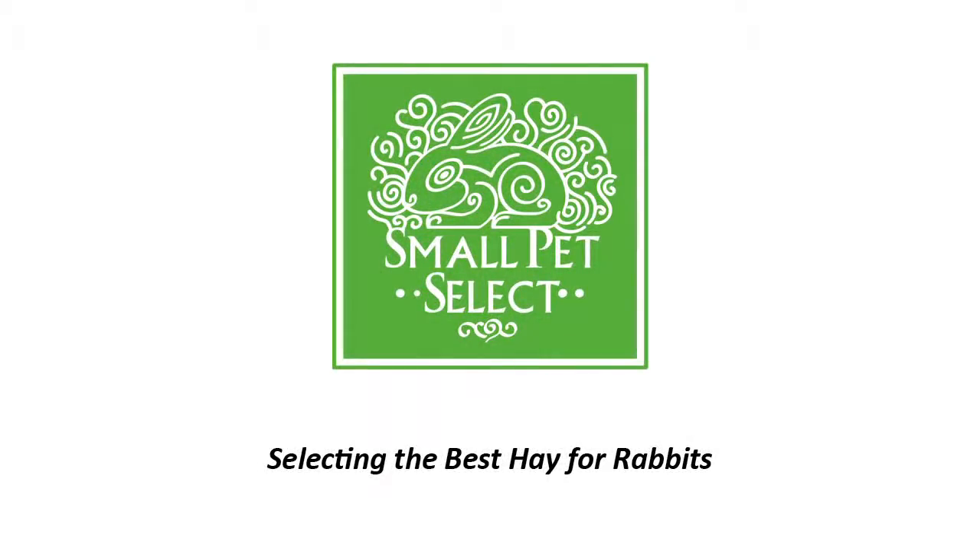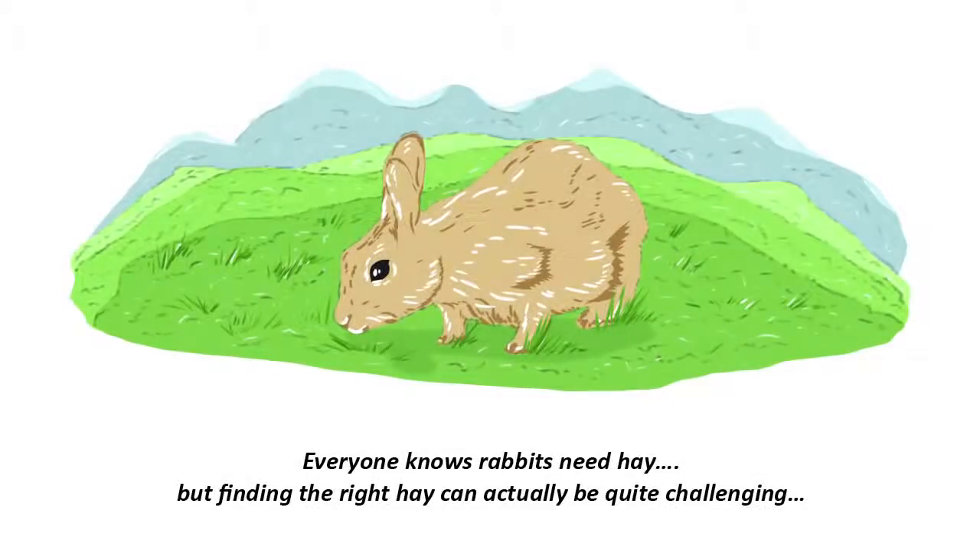Hi there, my name is Jackie from Small Pet Select and today we're going to talk about the importance of selecting the best hay for rabbits. Now we all know that rabbits eat hay, and lots of it, and we all know that hay is essential for a rabbit's diet.